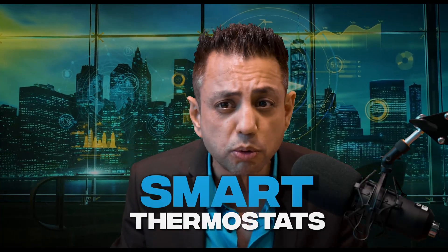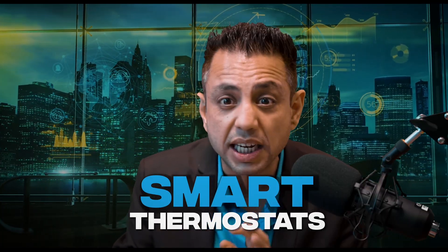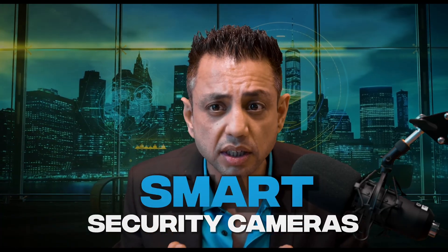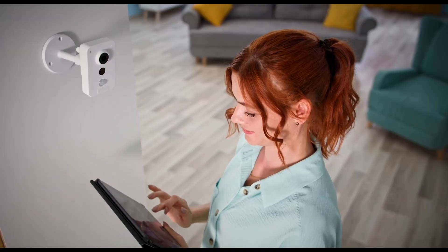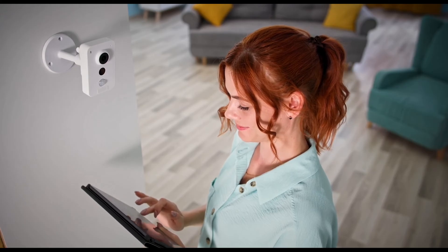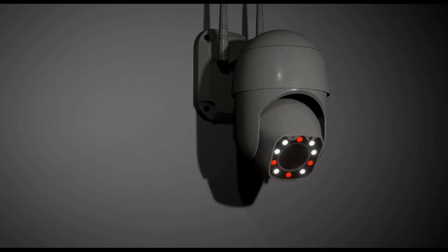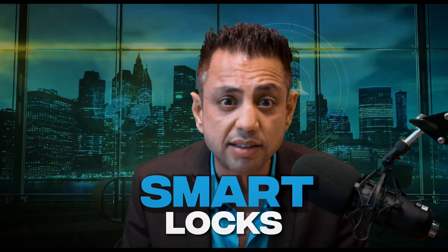The most popular home automation devices include smart thermostats like the Nest and Ecobee thermostats, smart lighting — examples include Philips Hue and LIFX smart bulbs — smart security cameras, which allow you to monitor your home remotely and can include features such as motion detection and night vision, with examples like Nest Cam and Ring Cam, and smart locks such as August Smart Locks and Loggie Sense, and many more.